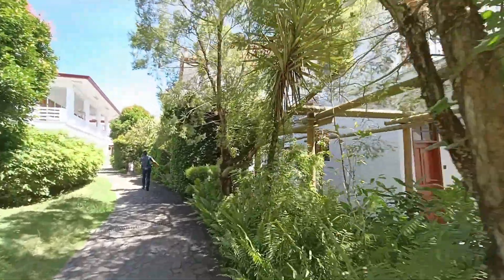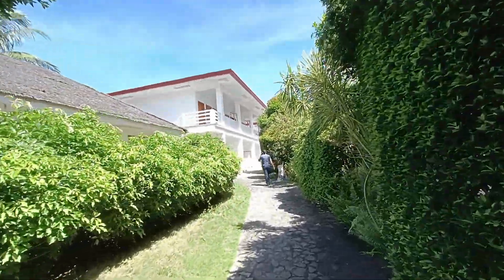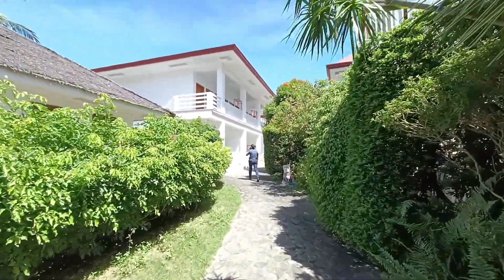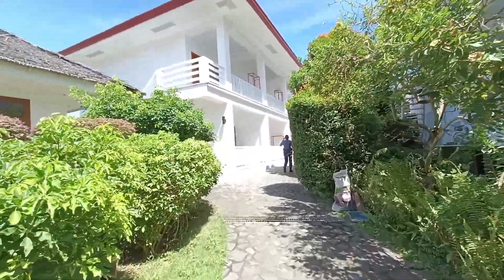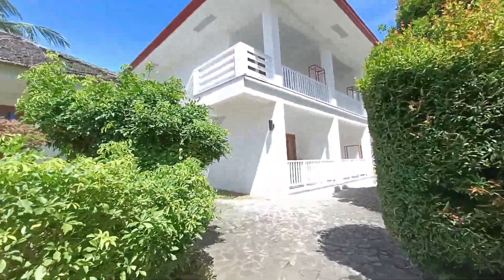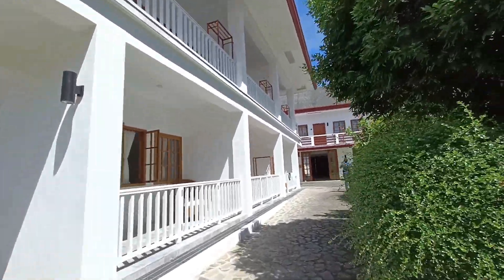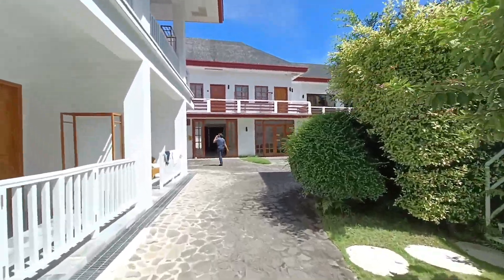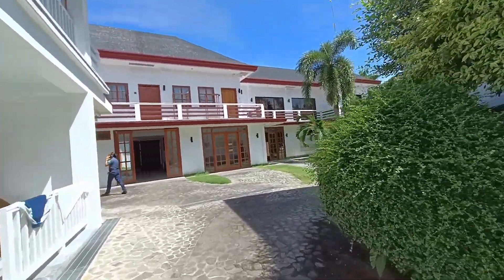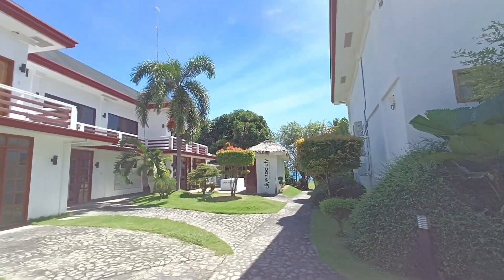Here at Sea Dreams Resort, which is just 30 minutes' drive from Dumaguete City, they also offer bike rentals, diving, and tour packages. They also have function halls which accept different kinds of occasions like weddings, birthdays, anniversaries, and more. That's all for this video — I hope I gave you another idea with this quick tour of Sea Dreams Resort.